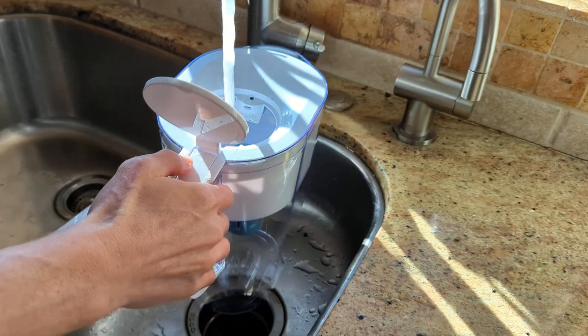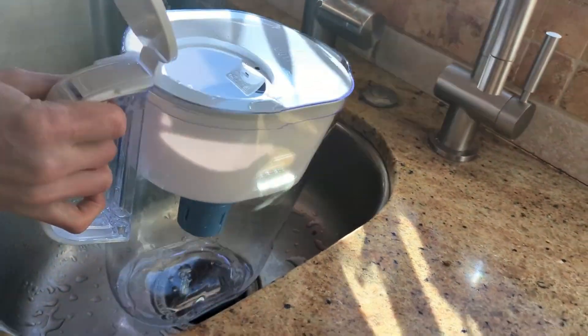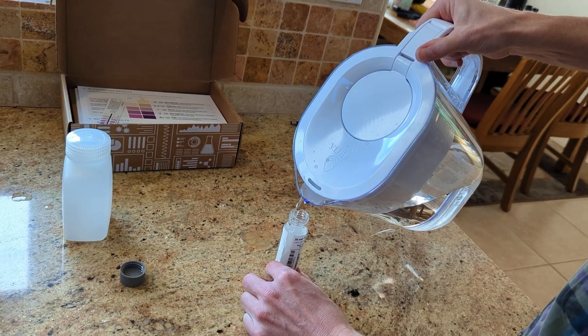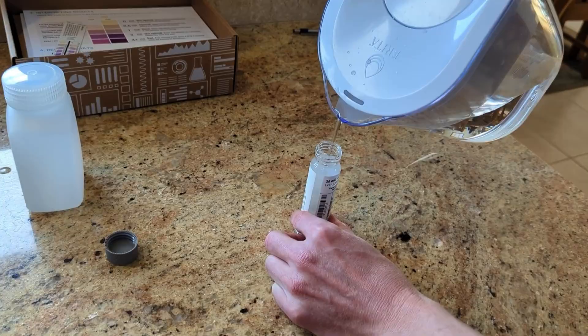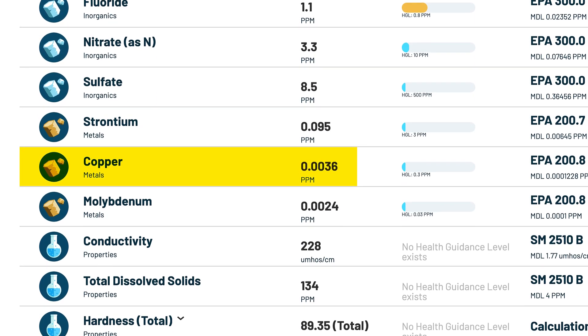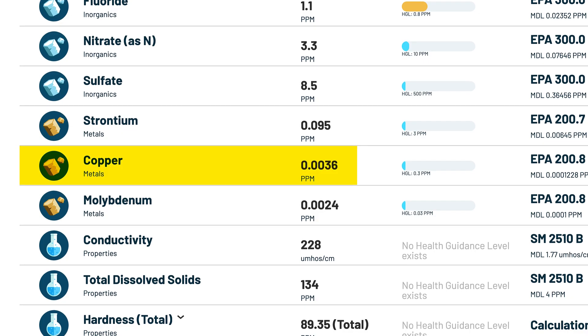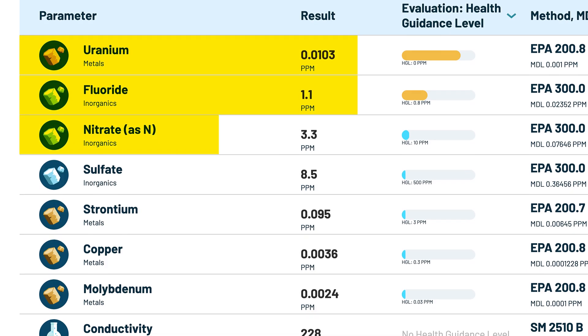It's an upgraded version of Brita's standard filter, designed to remove more contaminants and last longer — up to 6 months per cartridge according to Brita. In our lab testing, the Elite removed 100% of chlorine, phosphorus, and barium, and reduced copper by 97%. However, it struggled with some of the other contaminants found in our treated groundwater, including fluoride, uranium, nitrate, molybdenum, strontium, and sulfate. That doesn't mean the filter is ineffective, just that it's better suited to other water situations with different contaminants present.